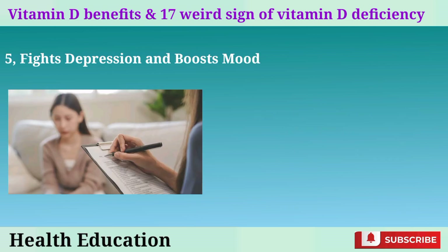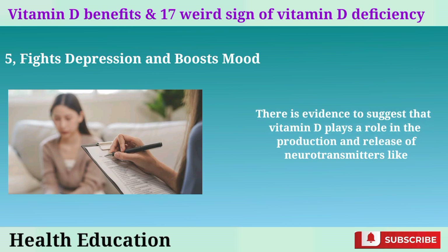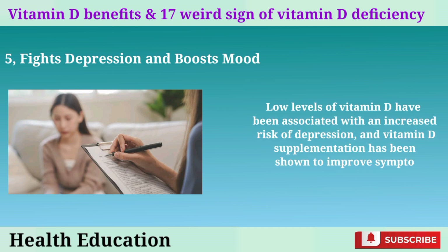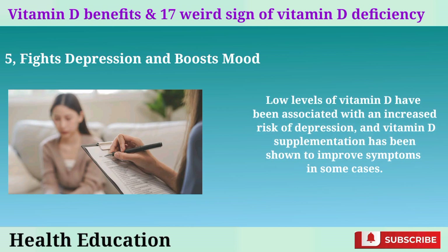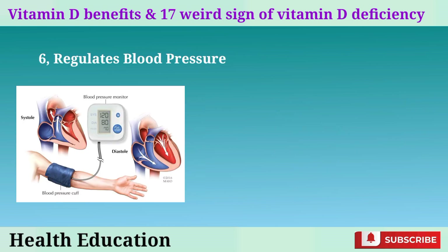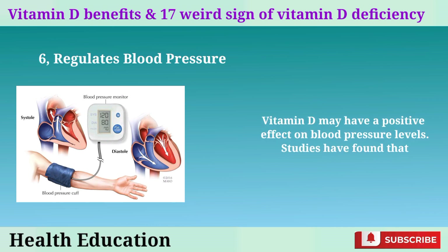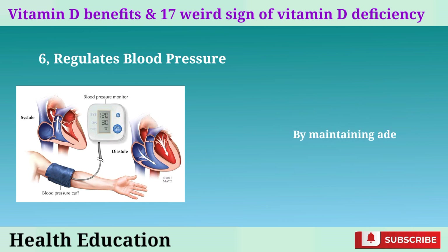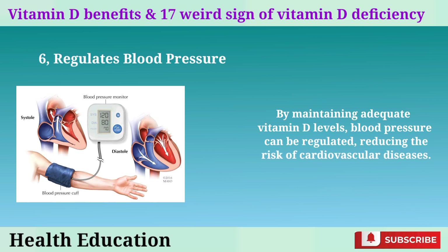5. Fights depression and boosts mood: there is evidence to suggest that vitamin D plays a role in the production and release of neurotransmitters like serotonin, which are important for regulating mood. Low levels of vitamin D have been associated with an increased risk of depression, and vitamin D supplementation has been shown to improve symptoms in some cases. 6. Regulates blood pressure: vitamin D may have a positive effect on blood pressure levels, and maintaining adequate levels can reduce the risk of cardiovascular diseases.